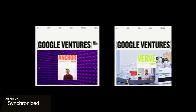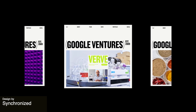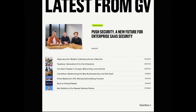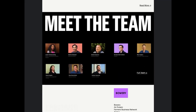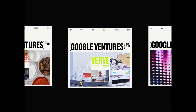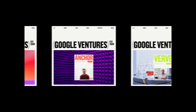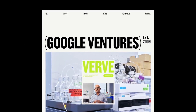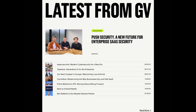Here we have a really striking home page design for GV, which is Google Ventures. The UI employs a vibrant color palette with simple titles and dynamic illustrations in order to create a sense of innovation and growth, which is exactly the goal of Google Ventures. The interactions displayed on this animation are engaging and still maintain simplicity and cleanliness in the design.